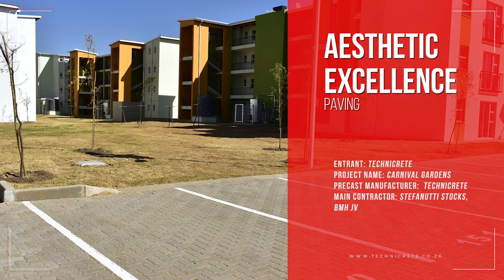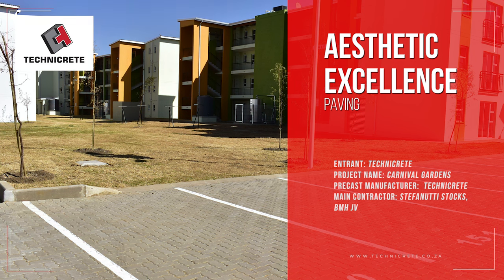Entrant: Technicrete. Project name: Carnival Gardens. Precast manufacturer: Technicrete. Main contractor: Stefanuti Stocks and BMH Joint Venture.